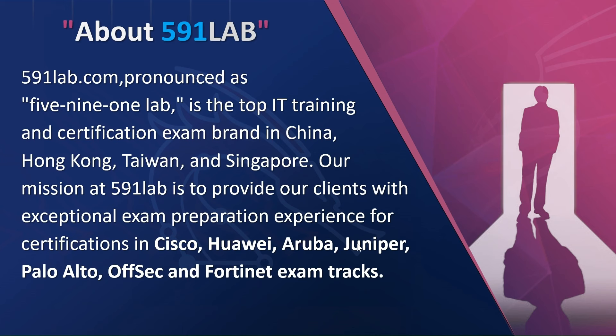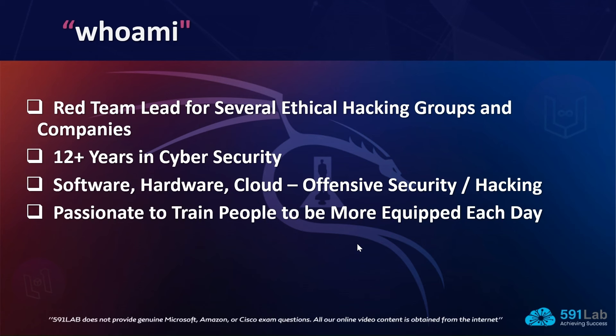We are 591 Lab — the top IT training and certification exam brand in China, Hong Kong, Taiwan, and Singapore. Our mission is to provide clients with exceptional exam preparation experience for certifications from companies like Cisco, Huawei, Aruba, Juniper, Palo Alto, OffSec, and Fortinet. On a fundamental level, we assist our students in understanding all exam requirements and we remain with students throughout their entire journey, so they feel more confident and empowered.